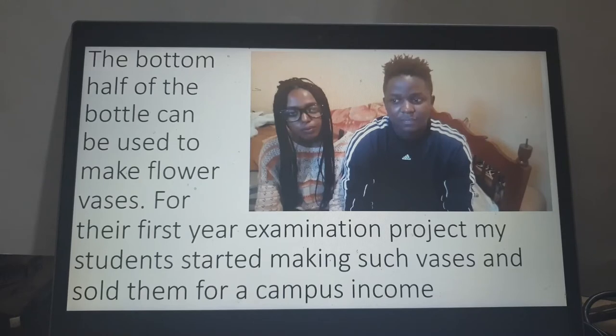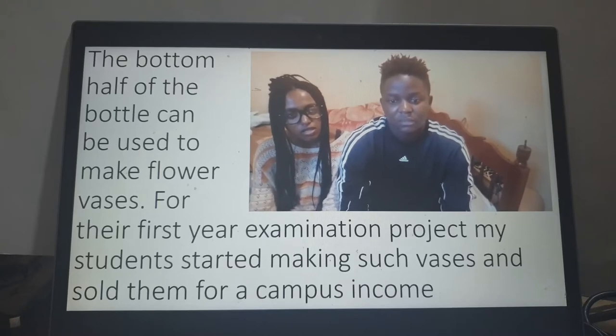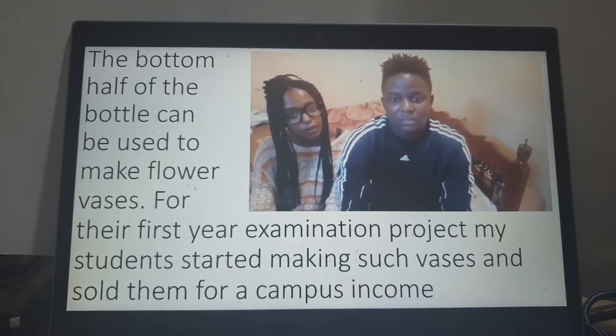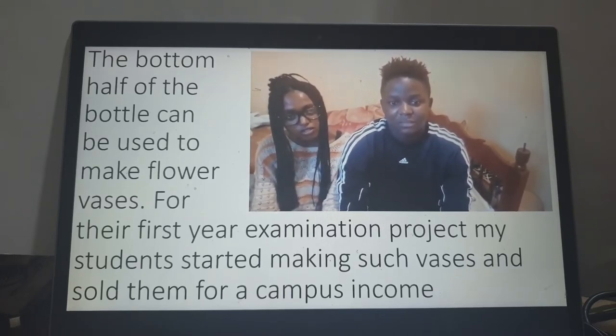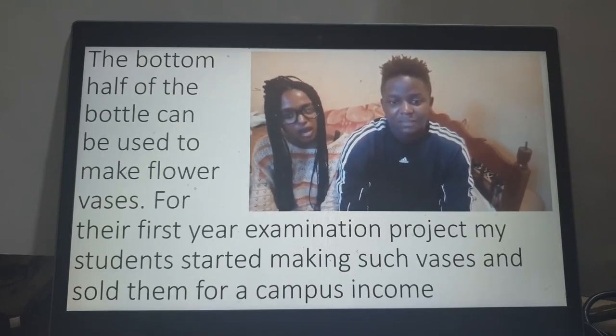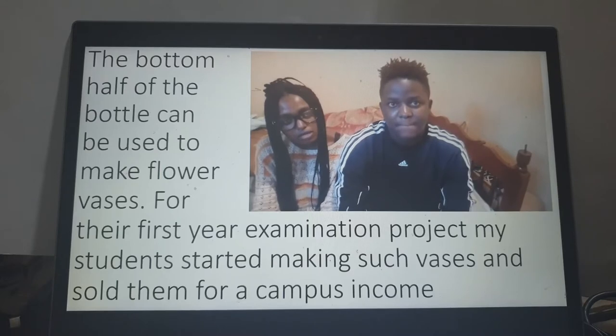For their first-year examination project, my students started making such vases and actually sold them for their campus income. I'm a first-year student from Jomo Kenyatta University of Agriculture and Technology, and we have a unit called Entrepreneurship. We have been taught by Professor Bwisa, who uses practical methods to teach, which is far different from the way other lecturers teach using only theory. In his method of teaching, we are able to go into the field and see how businesses are run, and come up with creative ideas to apply in our businesses.